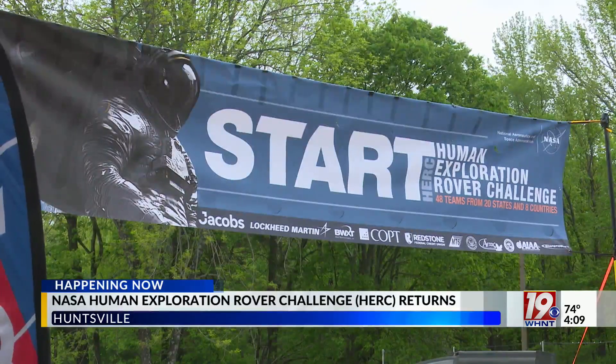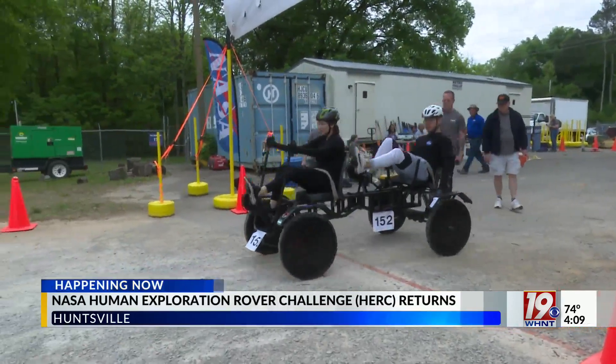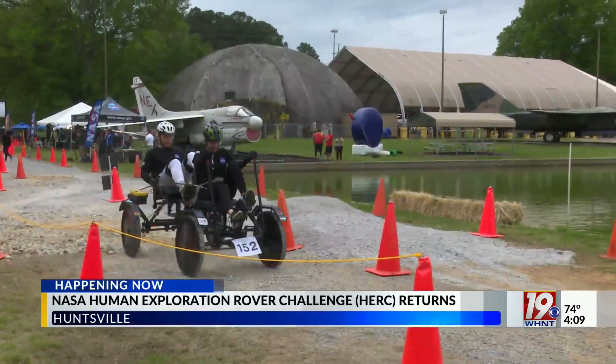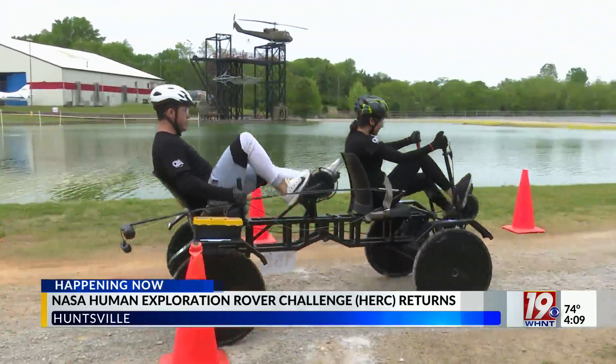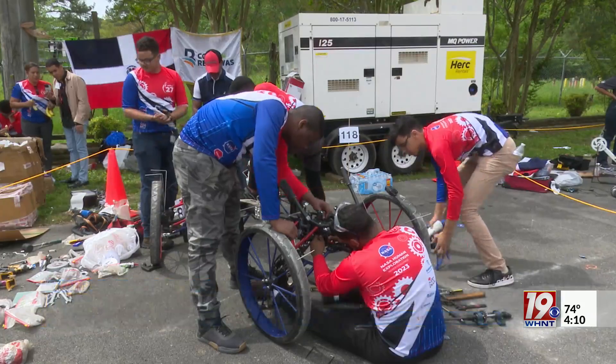Once the students pass a safety inspection, they're ready to hit the course, which is full of obstacles designed to test the rover's capabilities. More than 500 students are participating in the challenge, making up 48 teams coming from all over the world. I spoke to members of one team from the Dominican Republic who told me they were excited to be here participating and representing their country.